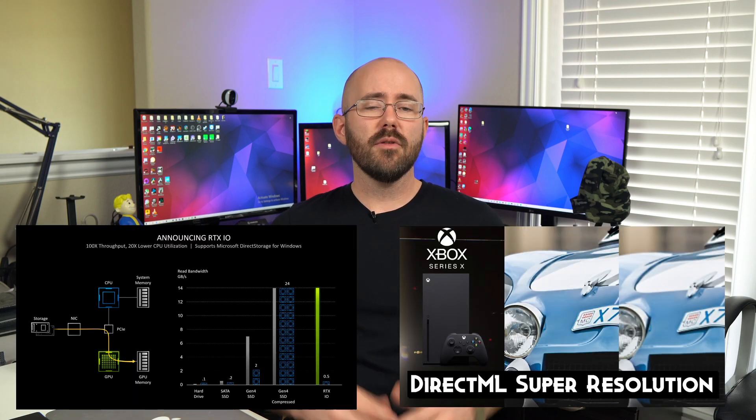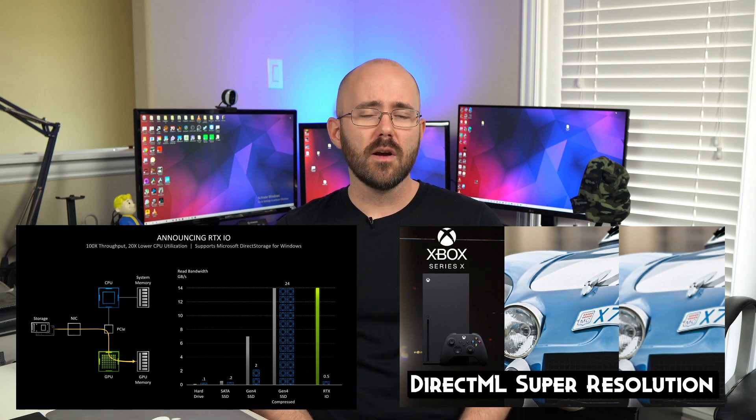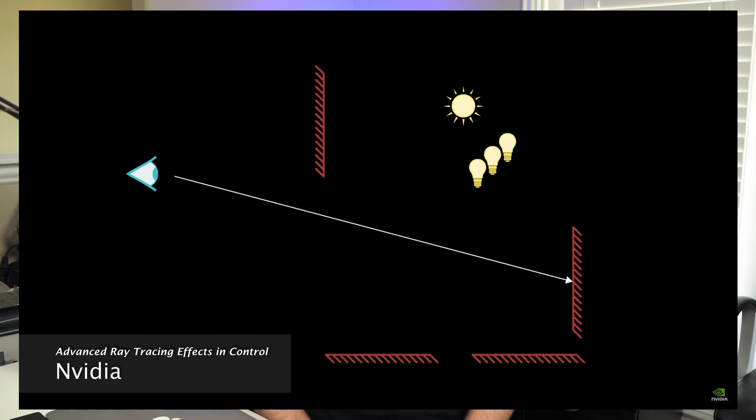Fortunately, ray tracing is baked into all of the current generation offerings from AMD and Nvidia, and developer support for the feature is increasing, along with other technologies that leverage the GPU's growing strengths. But let's take a step back — what is ray tracing? If you've watched any recent movies with lots of CGI, such as Endgame or any of the Transformer movies, the chances are good that you have witnessed the technique in action.